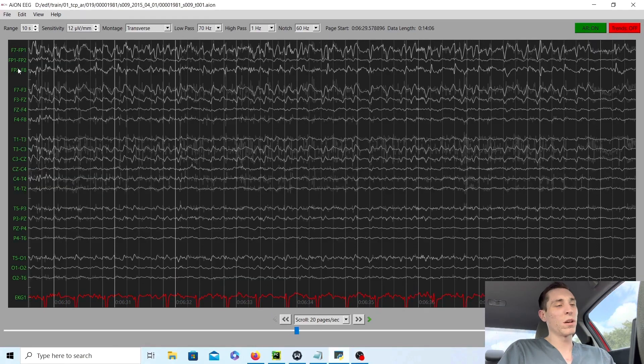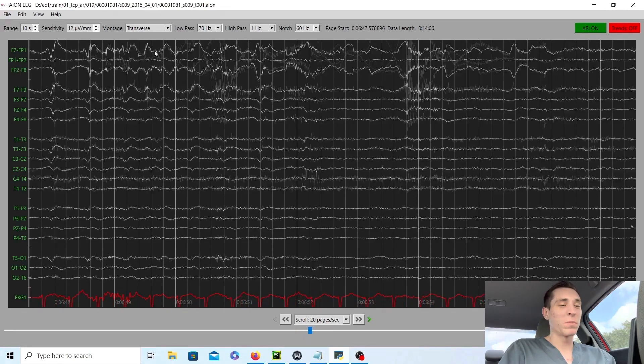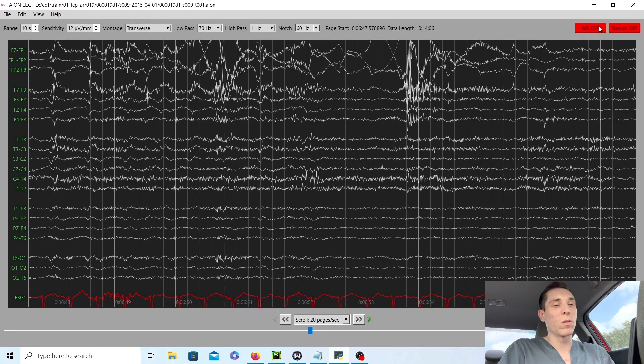Left anterior temporal lobe — this is where this person's likely epileptogenic zone is, and this is where the surgeon would target their surgery to hopefully stop this patient's seizures. One thing a doctor could do in the future to prepare this patient for epilepsy surgery is called the WADA test. This test puts half of your brain to sleep at a time, and the doctor will show the patient — while half of the brain is asleep — different objects and ask them to remember those objects.